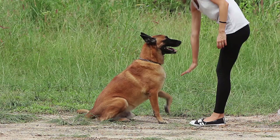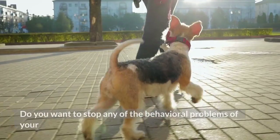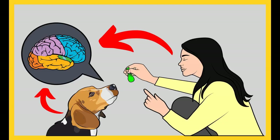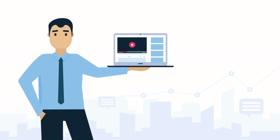Before I move on, I want to ask you a simple question. Do you want to train your dog for basic commands like sit and stay, or stop behavioral problems like pooping inside the house, biting, jumping, or barking? If yes, please grab the free Dog Training Secrets Guide in the description below. This free eBook is available for a limited time only.